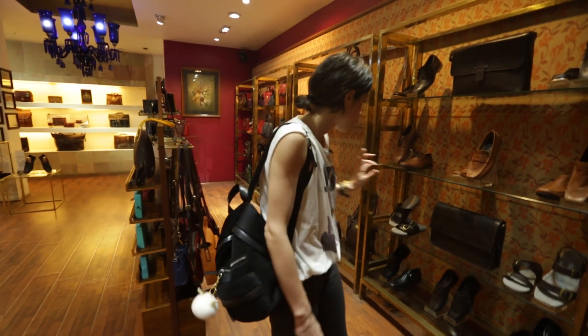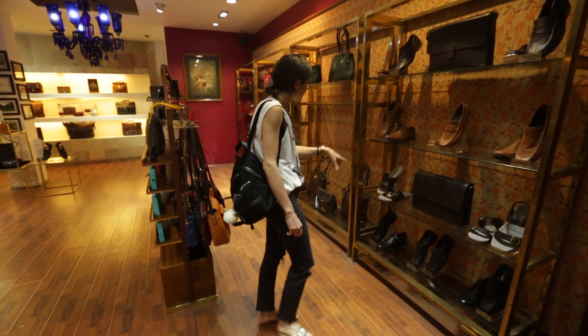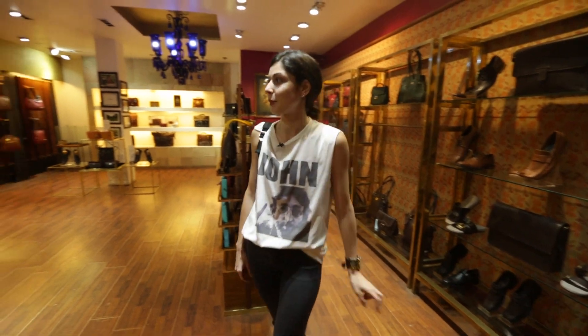So recently they have started shoes as well, so they have quite an interesting range here. I really like those even though they are men's shoes — maybe I'll get them.